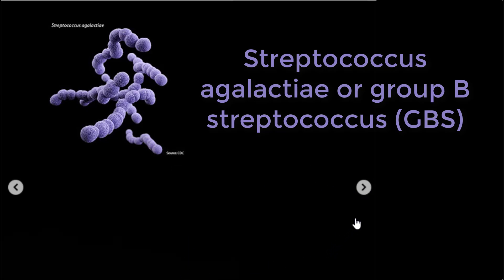A. Glucose Tolerance Test. B. Blood Type and Screen. C. Culture Sample for Streptococcus agalactiae. D. Hematocrit level. E. Cervical Cytology Sample.